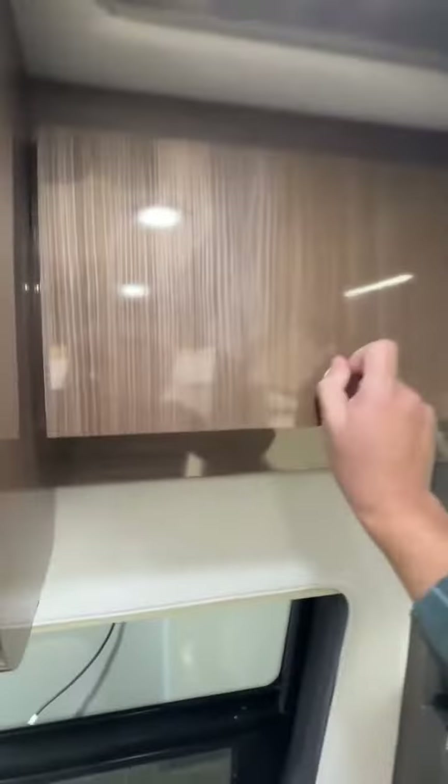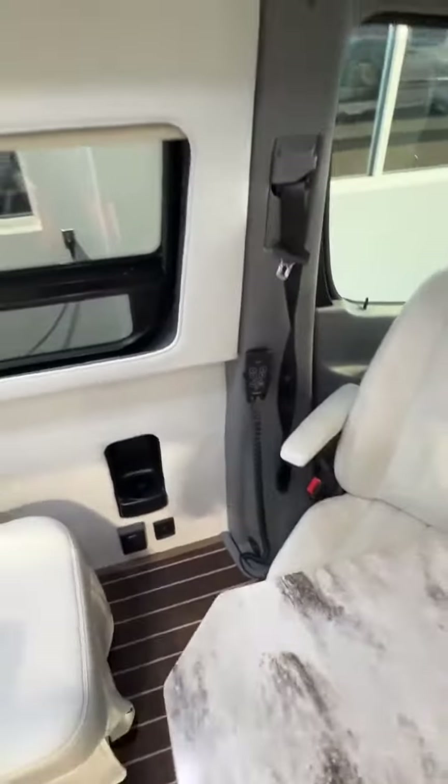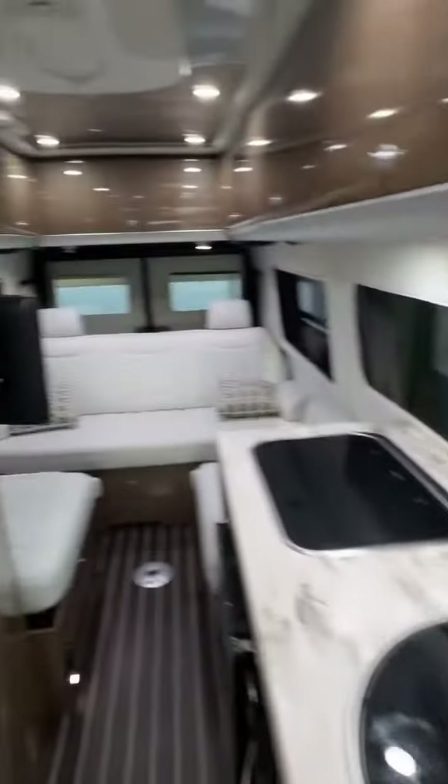You have storage over here and a television over here. You've got all your system controls — this has air suspension on board, which you can dial in over there. You've also got power blinds all the way around.